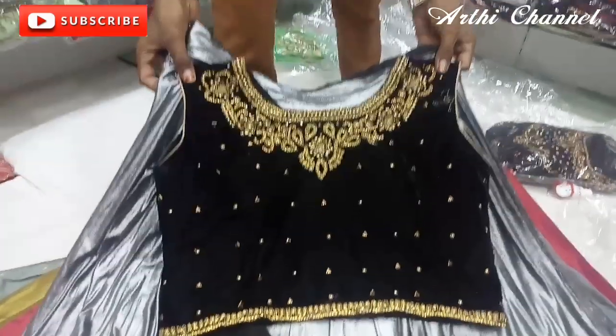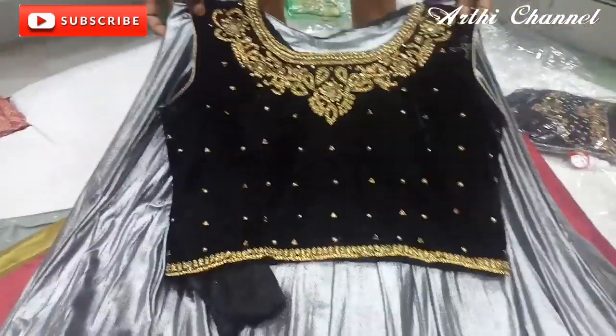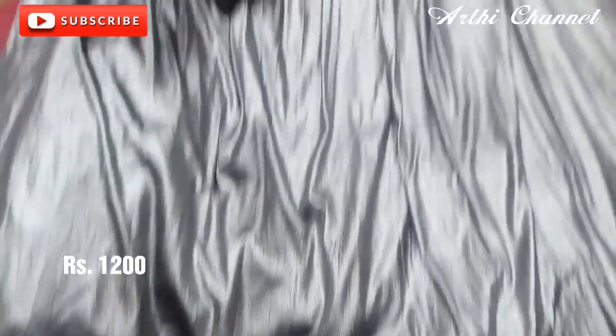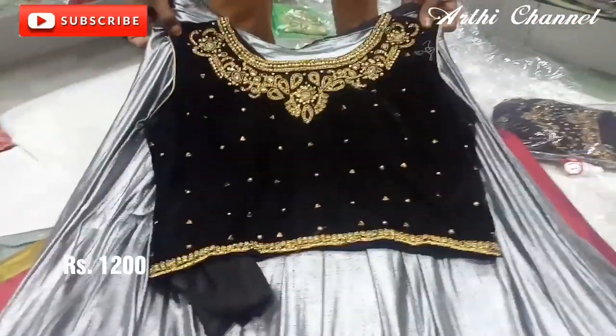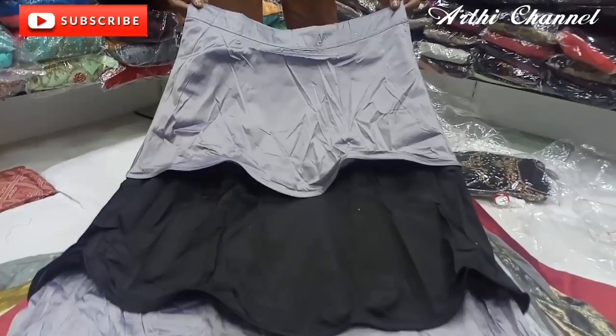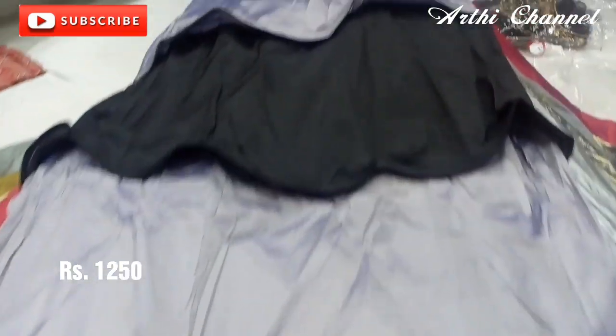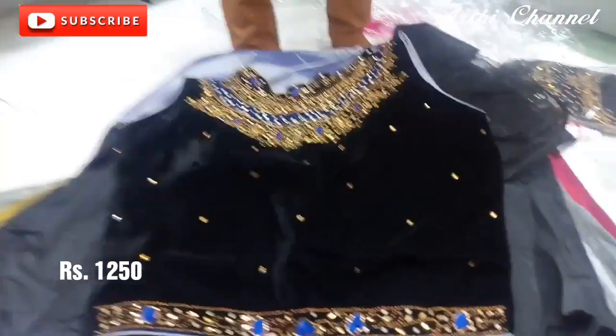This is the one with the velvet cloth. The velvet cloth is about 800 rupees. The shawl and net type is about 1200 rupees. This is the layer type of crop tops. This is Rs. 1250.